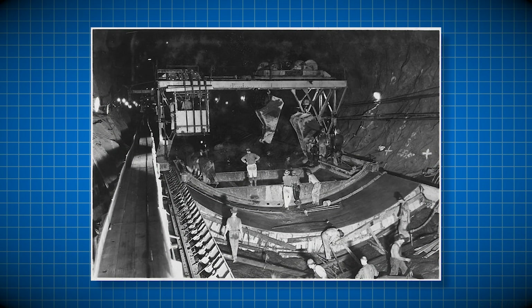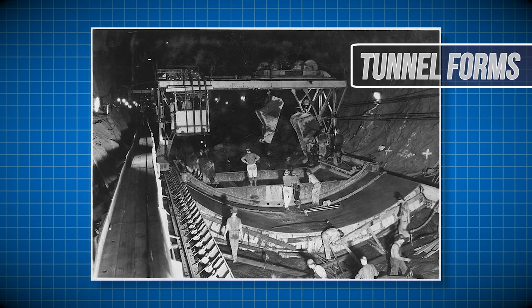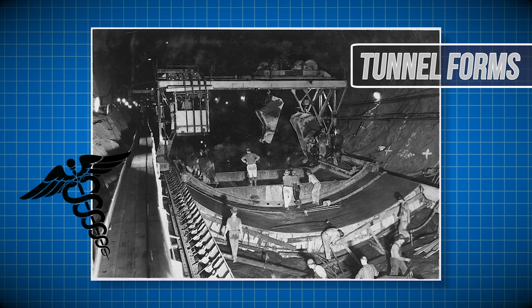Here you can begin to grasp just the size of the massive diversion tunnels. Workers here are pouring arch framework into place for the bottoms of the tunnels. 41 of the 112 deaths occurred in these tunnels due to the constant breakouts of pneumonia, at least according to doctors at the time.